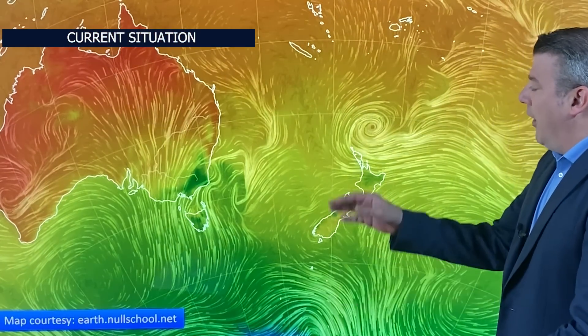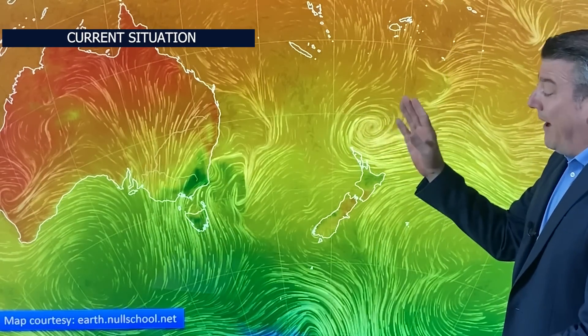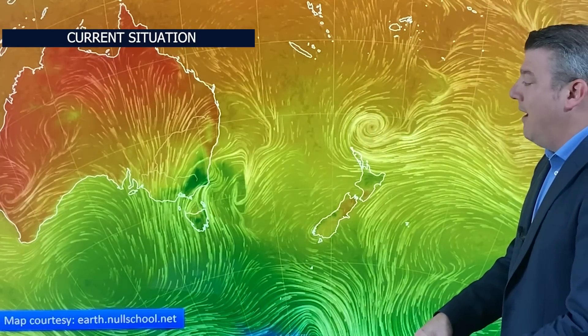We've got low pressure just to the north of New Zealand and another one out here in the Tasman Sea. This one looks impressive but is actually weakening and falling apart, and will be merged and join up with this other system. Meanwhile, Australia has got a big southerly flow, so temperatures are well down there — for example, today's high in Melbourne is 14 degrees, one week from now 28 degrees.